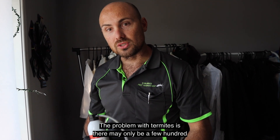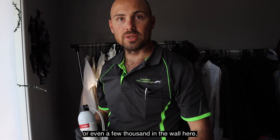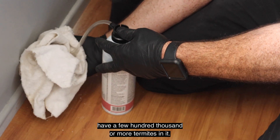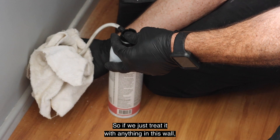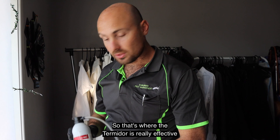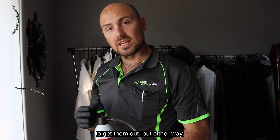The problem with termites is there may only be a few hundred or even a few thousand in the wall here, whereas the termite nest will have a few hundred thousand or more termites in it. So if we just treat the wall with anything, it's not going to get back to the heart of the problem or eliminate that colony. That's where the Termidor is really effective to get them out.